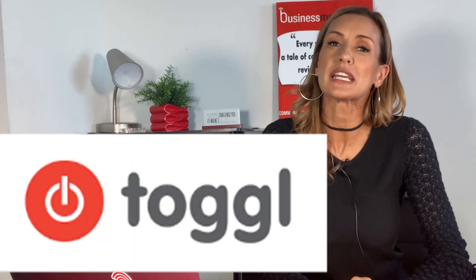Do you ever feel like you never have enough time to do your tasks, or that you're constantly losing track of time? I have a solution for you. Toggle is a time tracking tool that tracks your productivity and clearly shows you where you're spending your time. That would be social media. That's not what I was supposed to say.